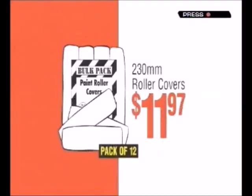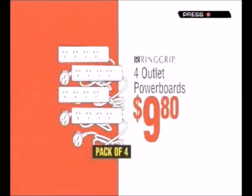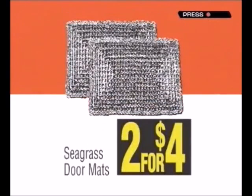Round glazed pots $8.95, roller covers $11.97, collated gun nails $23.80, four outlet power boards $9.80, doormats two for $4.